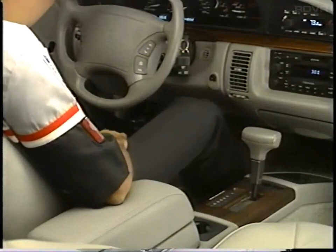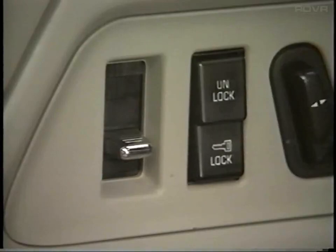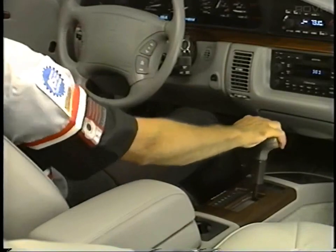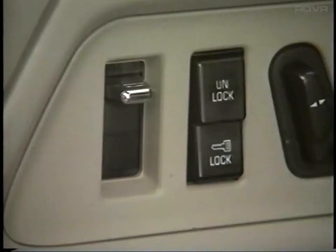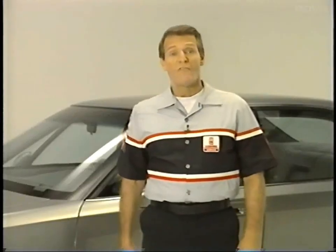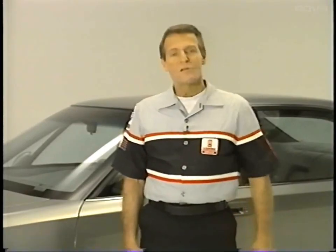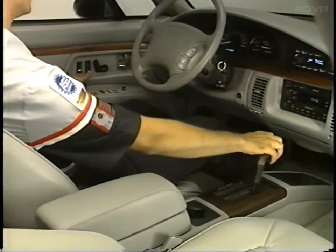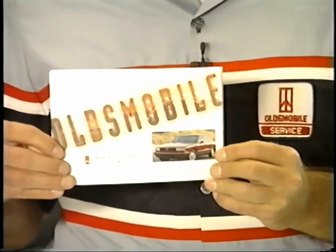Whenever the ignition is on, as soon as the driver shifts out of park, all doors are automatically locked. After the drive, as soon as the shift lever returns to park, the doors are automatically unlocked. However, if the driver wants the doors to stay locked until manually unlocked, the system can be reprogrammed by pressing the driver's power door lock switch while shifting out of park and back again. Instructions are in the owner's manual.